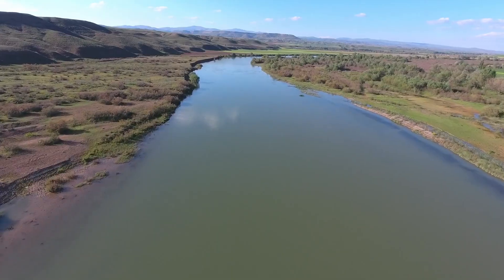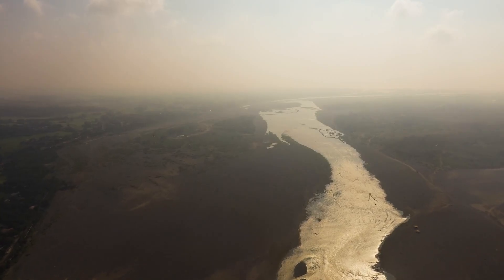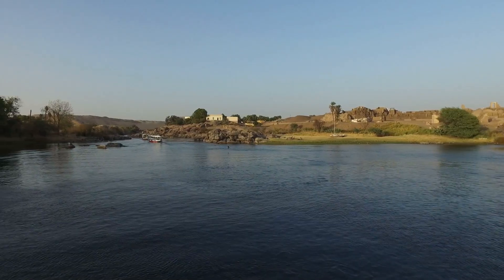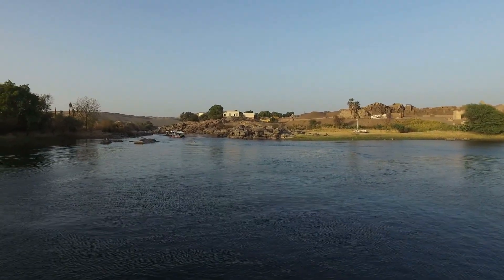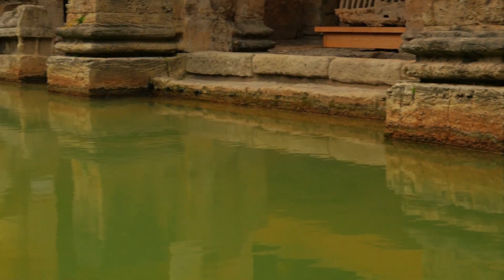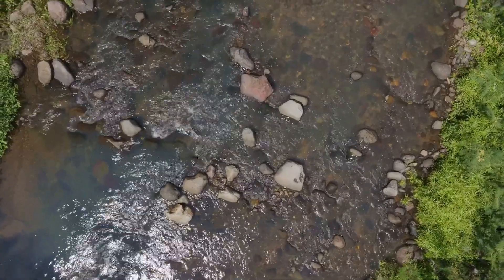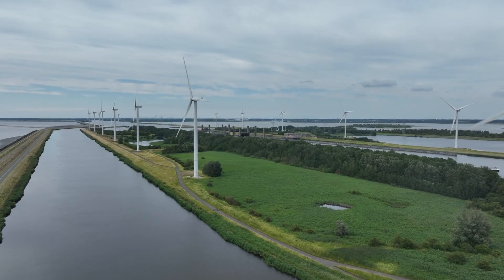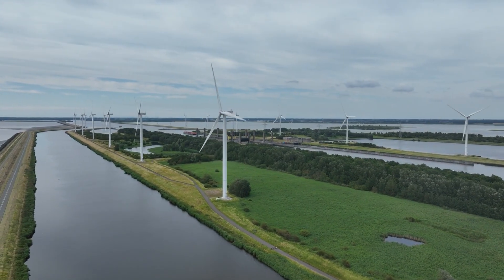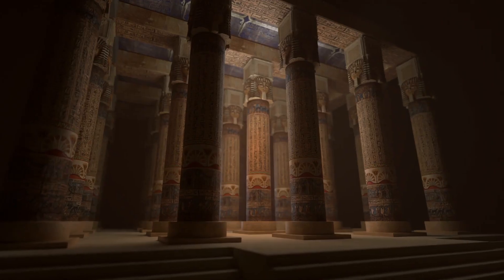Consider the Nile itself. Every year its flood waters surged across the land, replenishing fields and dictating the rhythms of Egyptian life. But what if those floods also provided the perfect conditions for large-scale engineering? Archaeologists have recently uncovered remains of ancient canals and harbors near the pyramids, suggesting that stones may have been floated directly to construction sites. Imagine hydraulic locks and channels designed to raise blocks closer to the pyramid's base, reducing the need for impossible ramps. Could this be the missing link in pyramid construction?